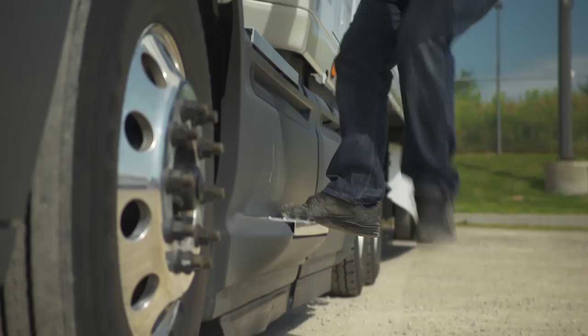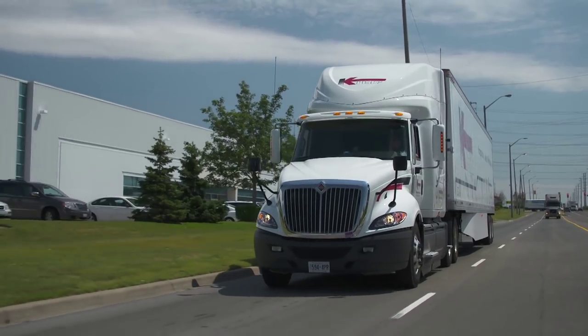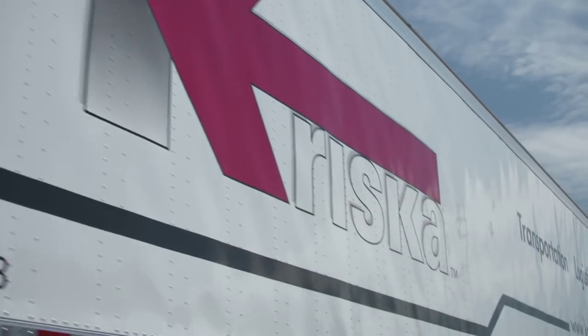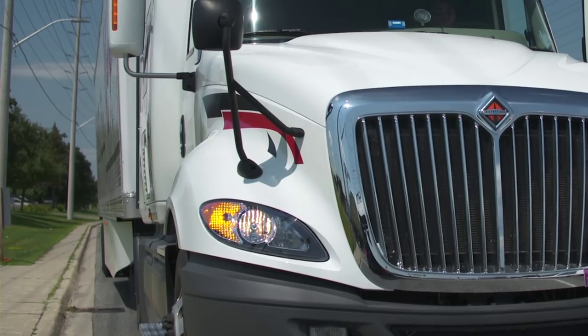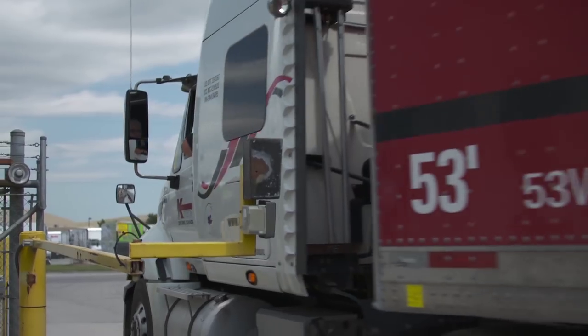The OnCommand program from International is probably the most influential piece of telematics we've seen in our industry, ever. If you think about the cost to the organization of having a truck on the side of the road, it's enormous — the cost of paying the driver to wait, the cost of failing the customer, the cost of recovering the load. If we can eliminate or reduce those costs by deferring non-essential maintenance items to when we have a truck back in one of our terminals, it's a huge win to the organization.